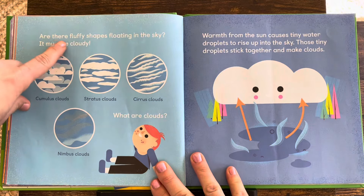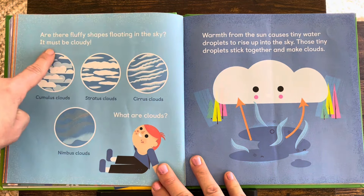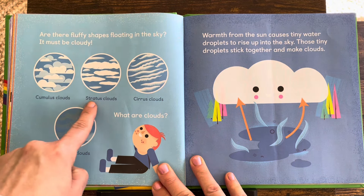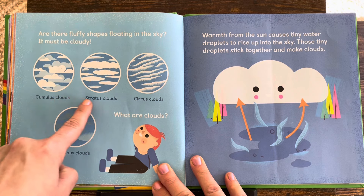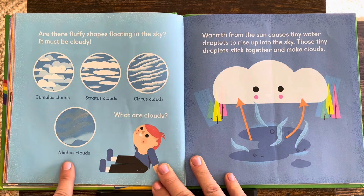Are there fluffy shapes floating in the sky? It must be cloudy. There are different types of clouds: cumulus clouds, stratus clouds, cirrus clouds, and nimbus clouds.